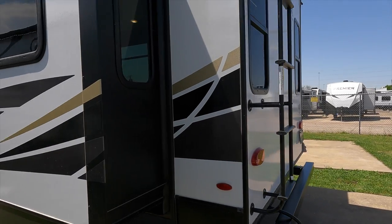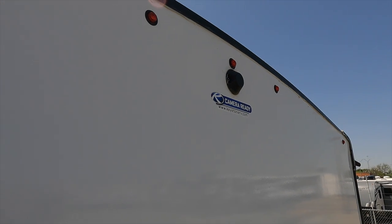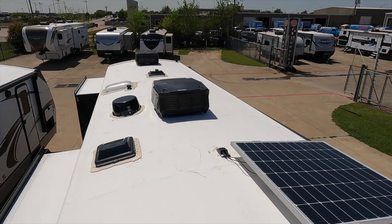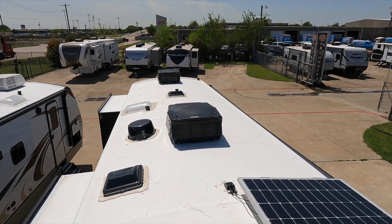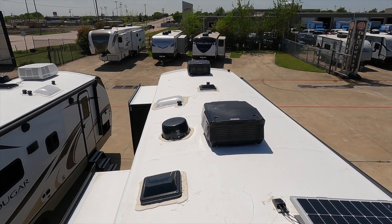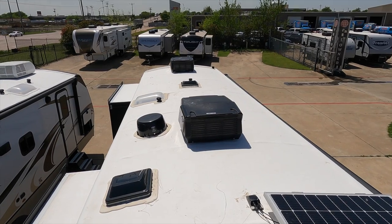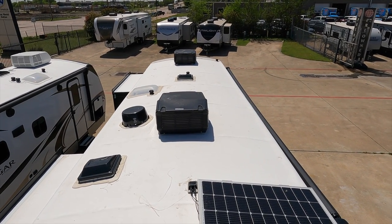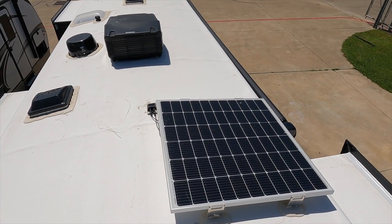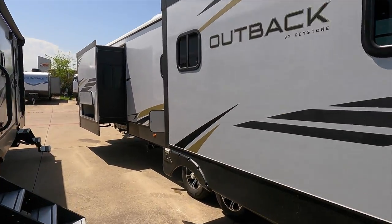Up on the roof you have a backup camera prep so you can install a camera if you want one. There's a 200-watt solar panel, two AC systems, a couple of vents, and added cavities to let hot air and moisture escape from the roof cavity. It's a fully walkable roof, and that 200-watt solar panel keeps your batteries charged.